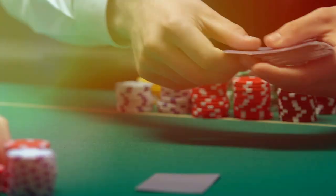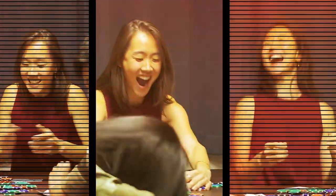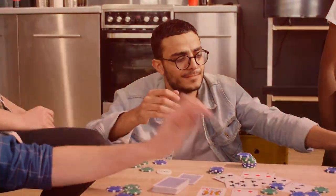Shuffle up and deal! Poker is the world's number one card game for a reason. No other game generates the fun, drama, and thrills as poker does time and time again.